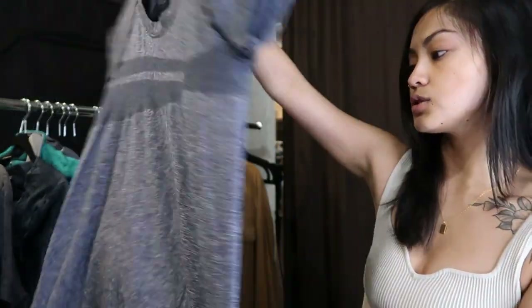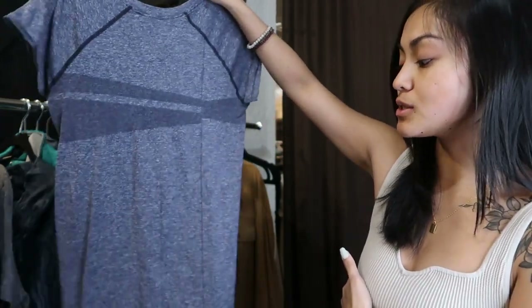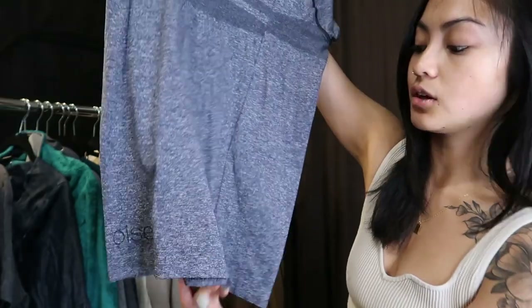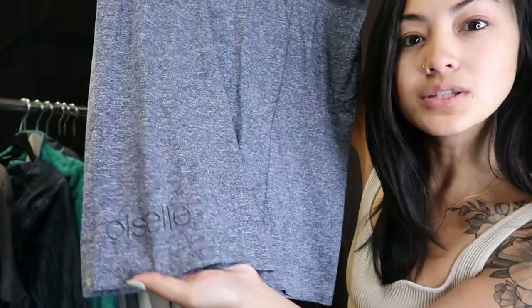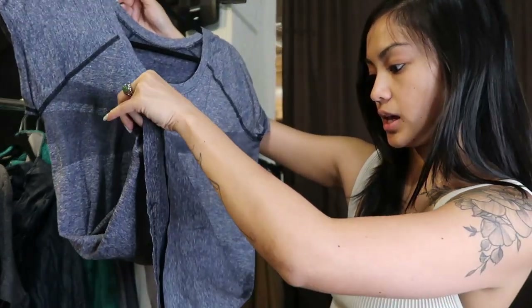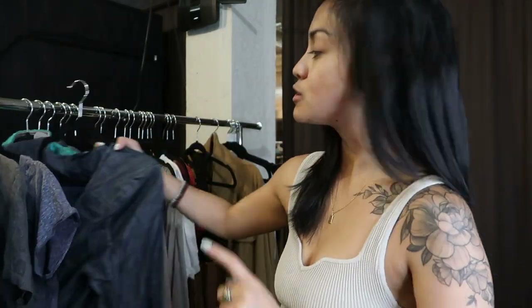I'm not sure what this brand is — I thought this was a Lululemon swiftly top, but there's no Lululemon logo. On the bottom it says Olsel. I'll need to do a little research, but I picked it up anyway because it's so similar to the Lululemon top in that nice moisture-wicking material. I think it'll still sell well — people wear that a lot in the workout classes upstairs in the studio.